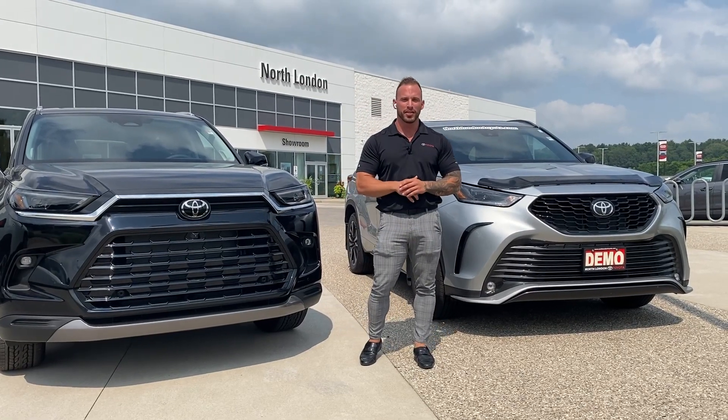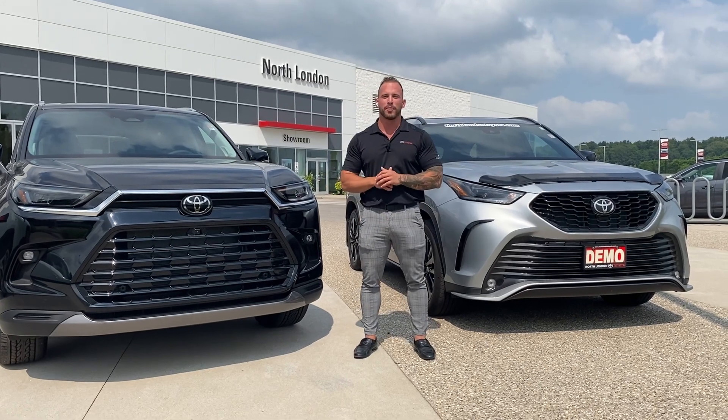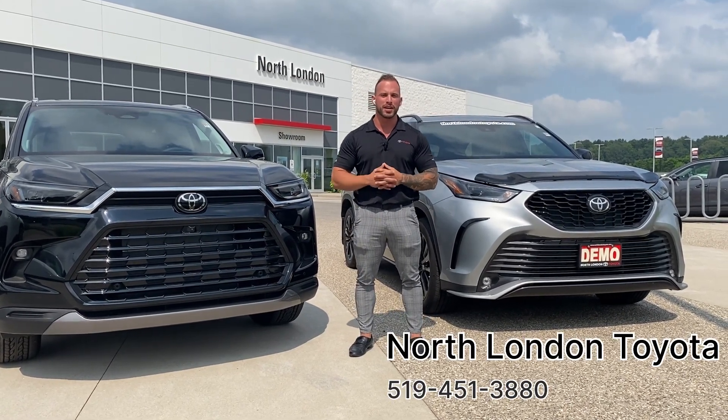I appreciate you checking out the video today and checking out the cargo space between the Highlander and the Grand Highlander. If you ever need to stop in and check one out, come on down to North London Toyota and you can always ask for Adam.